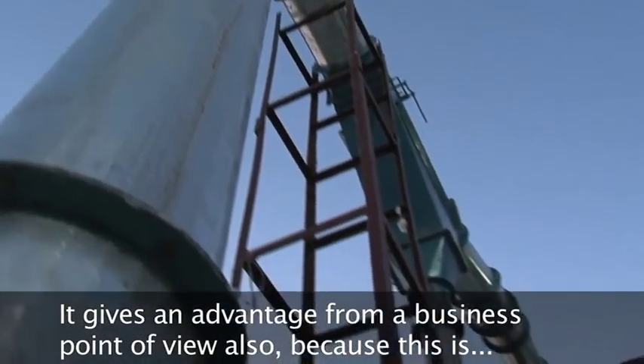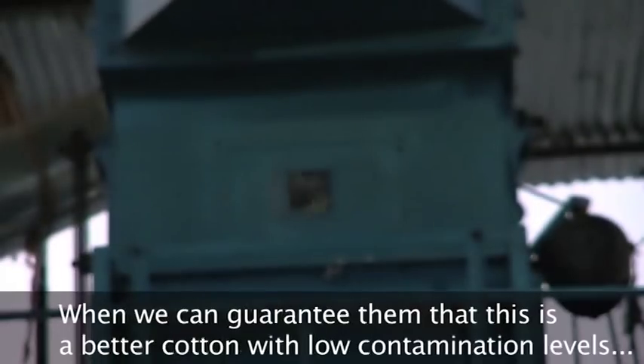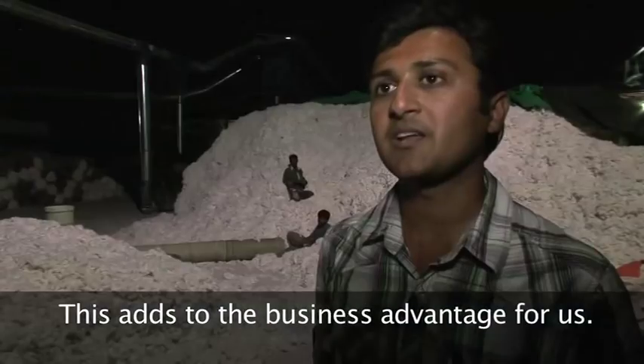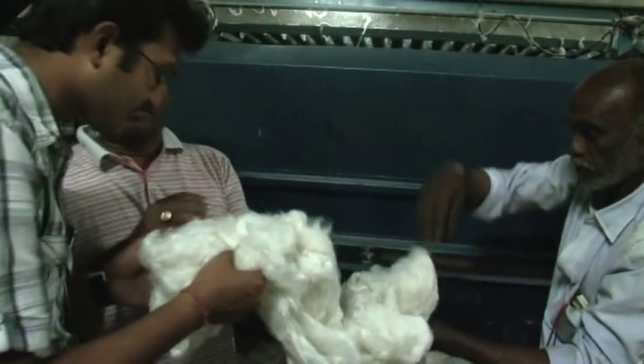The ginner knows his market and the emerging sensitivities to the environment, pollution, water scarcity and labour issues. The market is really sensitive to this sort of stuff. It gives an advantage from a business point of view also, because this is something different from conventional cotton — we can guarantee that this is a better cotton with low contamination levels. This adds a business advantage for us.